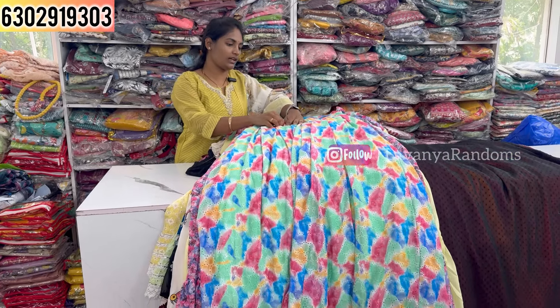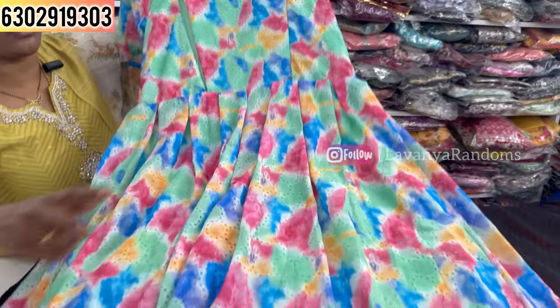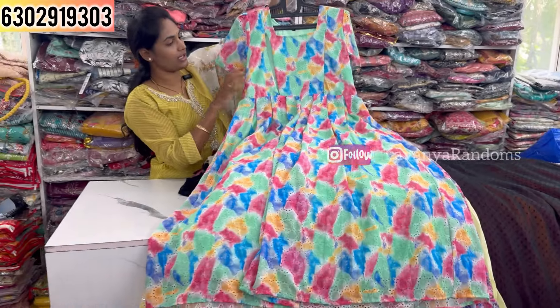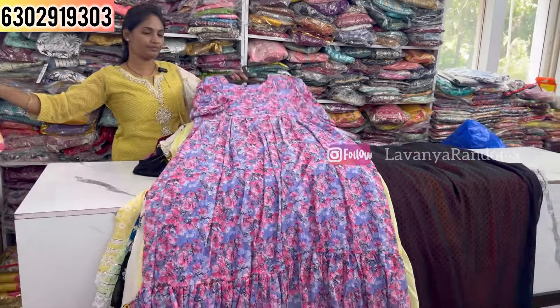Now we have a one-piece long frock in cotton fabric for comfort. It features a Chinese collar, show buttons, and three-quarter sleeves. Priced at 850, M to XX2 size available. Full flared design with colors and prints changing across variants.